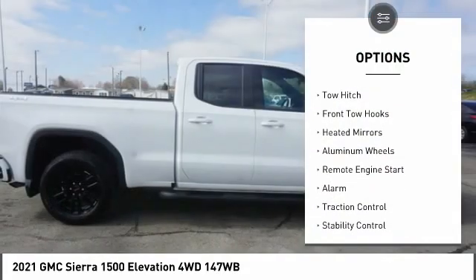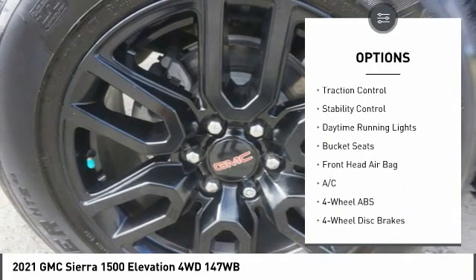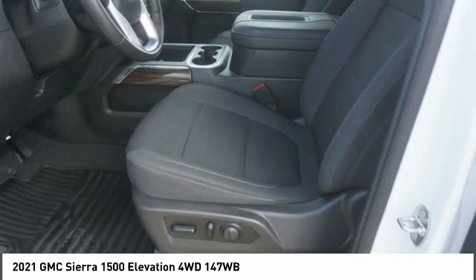Four-wheel drive, tow hitch, front tow hooks, heated mirrors, aluminum wheels, remote engine start, alarm, traction control, stability control, daytime running lights.